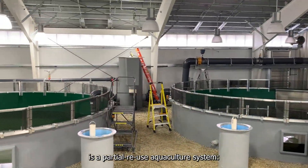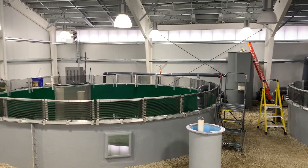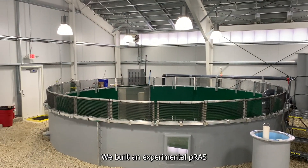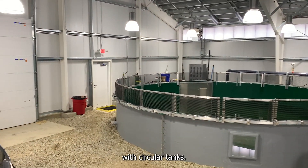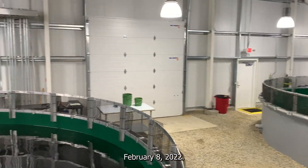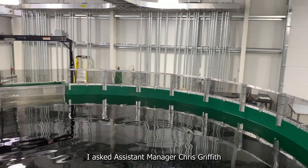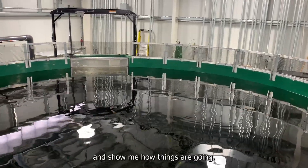One solution is a partial reuse aquaculture system, PRAS for short. We built an experimental PRAS with circular tanks. The first fish went into the tanks February 8, 2022. I asked Assistant Manager Chris Griffith to take me on a tour and show me how things are going.